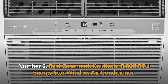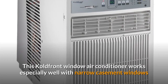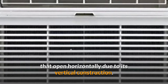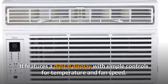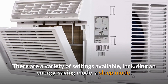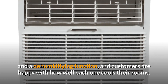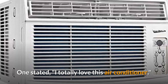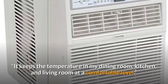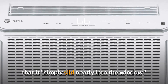Number 2: Best Casement — Coldfront 8000 BTU Energy Star Window Air Conditioner. This Coldfront window air conditioner works especially well with narrow casement windows that open horizontally, due to its vertical construction. It features a digital display with simple controls for temperature and fan speed. There are a variety of settings available, including an energy saving mode, a sleep mode, and a dehumidifying function, and customers are happy with how well each one cools their rooms. One stated: I totally love this air conditioner — it keeps the temperature in my dining room, kitchen, and living room at a comfortable level. Others have remarked on how easy it is to install, with one user noting that it simply slid neatly into the window.